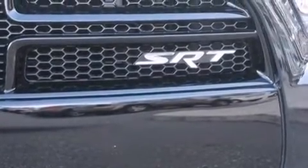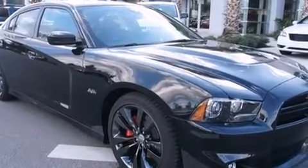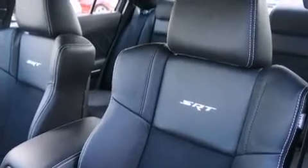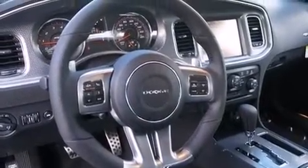Power adjustable pedals allow the driver to optimize his or her driving position, enhancing visibility, comfort, and safety. Rear passengers enjoy the seat heating functionality, keeping them warm during the winter months. State-of-the-art amenities such as memory seats and adjustable pedals yield a more personal driving experience.